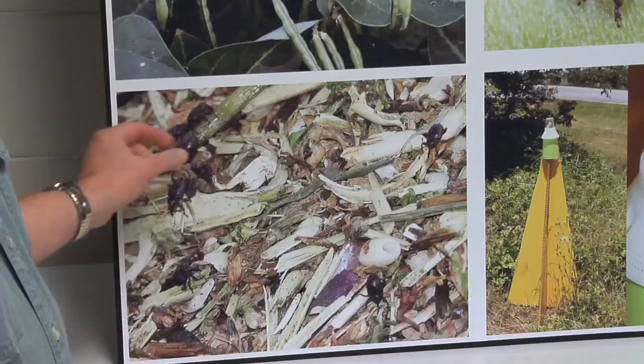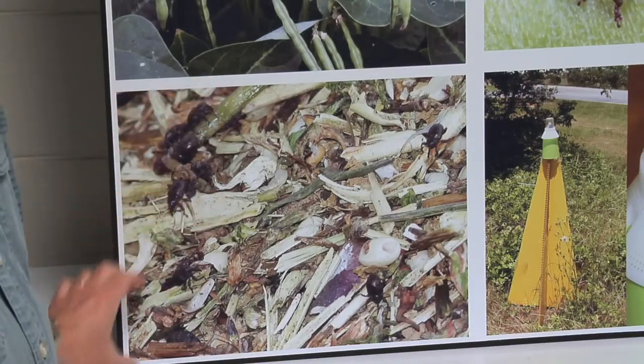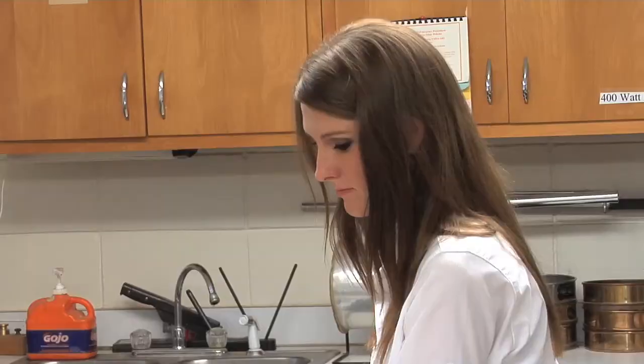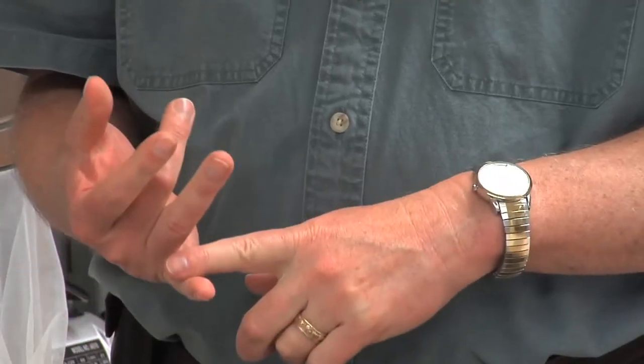Riley and his assistant, Jenna Kicklider, are in the lab at the University of Georgia in Tifton daily, attempting new ways to help growers in southern states sustain their southern pea crops during the upcoming hot summer growing season.